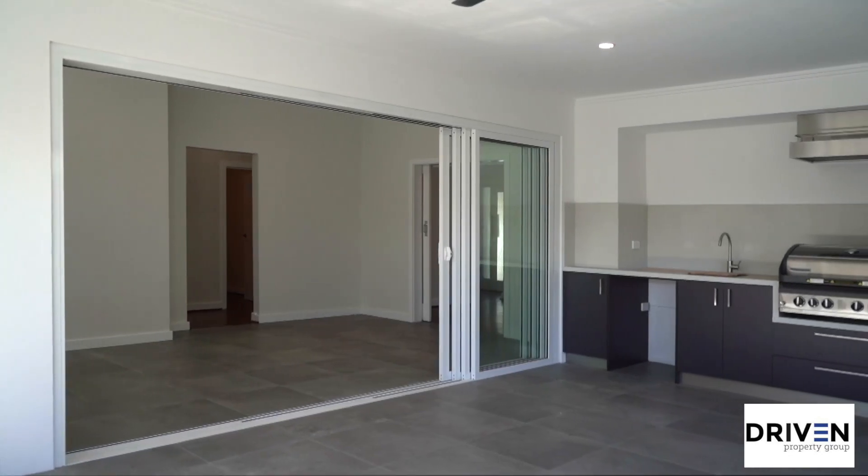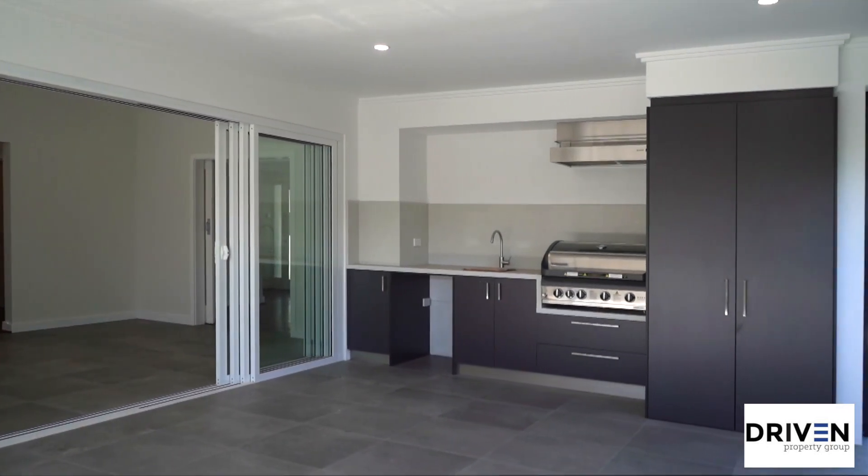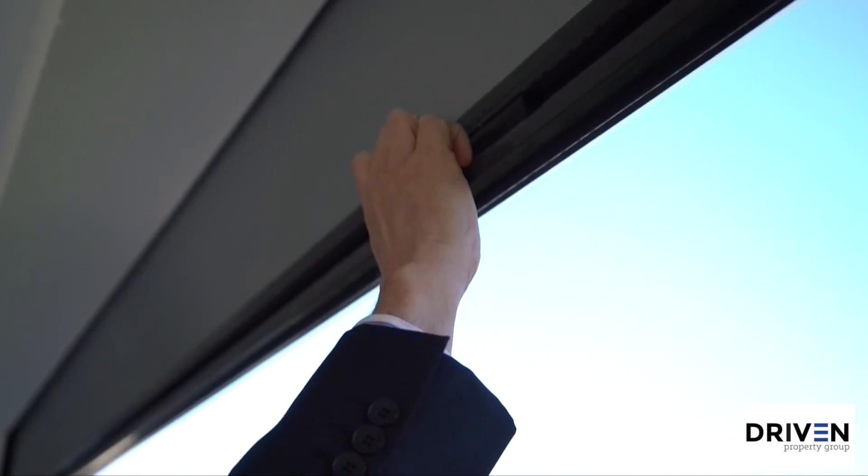If you prefer entertaining, there's no better place than this large tiled alfresco area, complete with roller blinds around the entire perimeter.